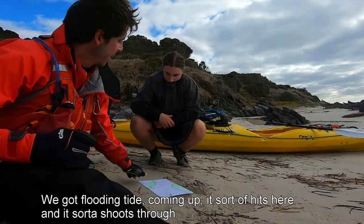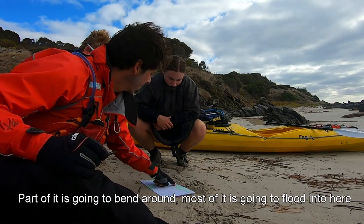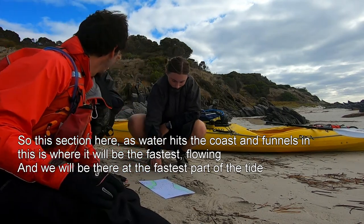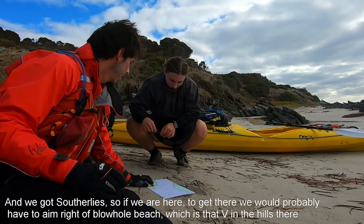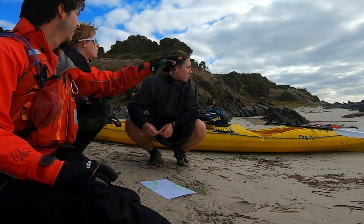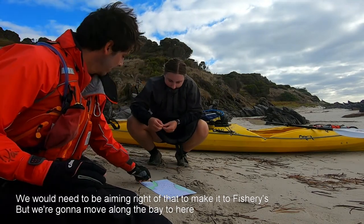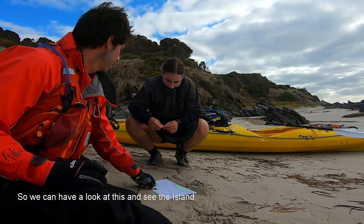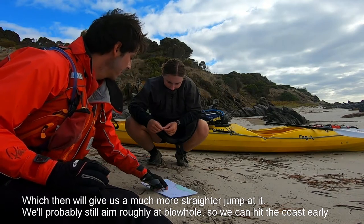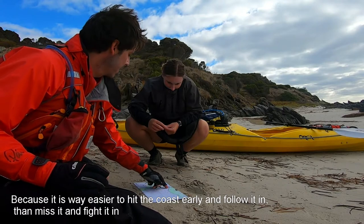We've got a flooding tide coming up, so we're going to kick out here and sort of shoot through. Part of it's going to bend around, most of it's going to plumb into here. As the water hits the coast and funnels in, this is where it gets past flowing — which is also going to be the fastest past-tide. We've got southerlies. So if we're here and need to get there, we'd probably have to aim right at the Blowhole Beach. But we're going to move along through the bay so we can have a look at the island — then it'll give us a much more straight jump at it, probably still aimed roughly at the Blowhole. It's way easier to hit the coast and then follow it in, than miss it and fight to get in.